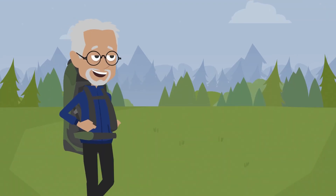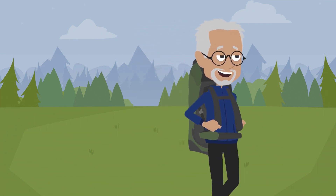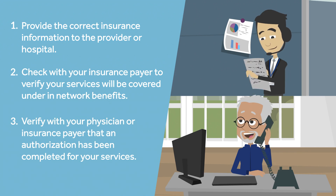But don't worry, there are three simple things that both you and Miguel can do to make an estimate more accurate. First, be sure to provide the correct insurance information. Second, verify with your insurance that the service is covered as an in-network benefit and the location where you are receiving the service is in-network. Finally, verify that all authorizations have been obtained prior to the service.